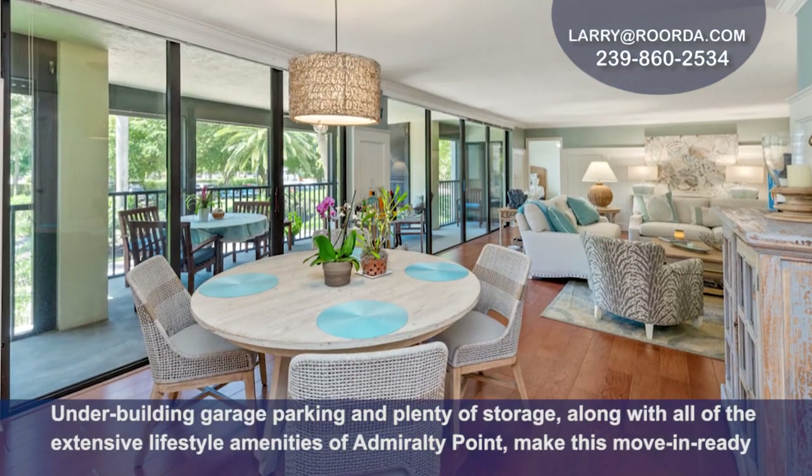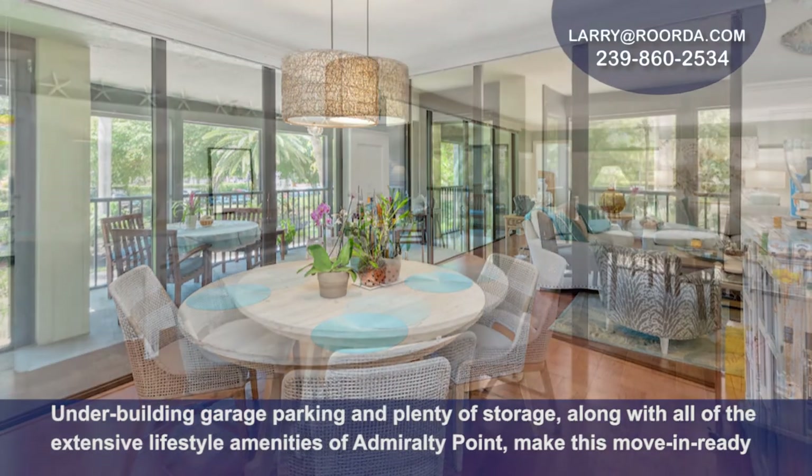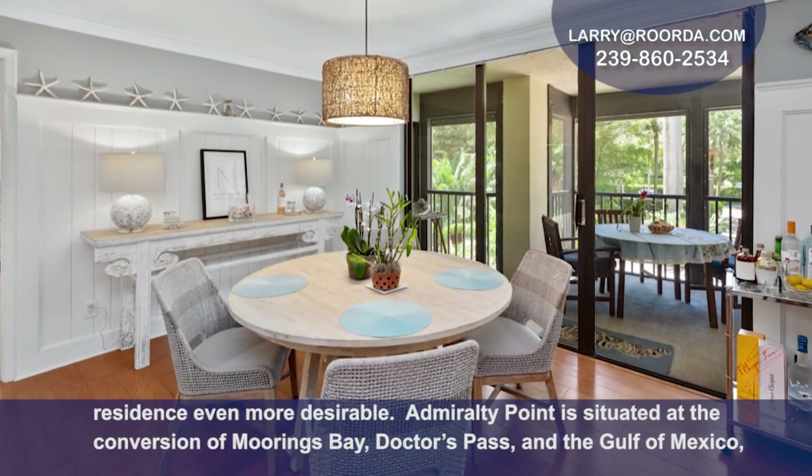Under-building garage parking and plenty of storage, along with all the extensive lifestyle amenities of Admiralty Point, make this move-in-ready residence even more desirable.